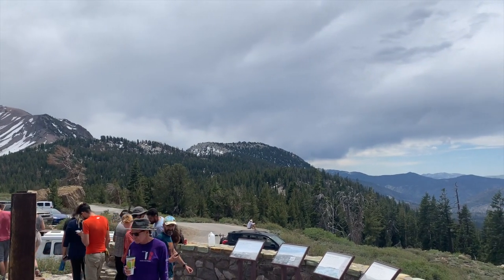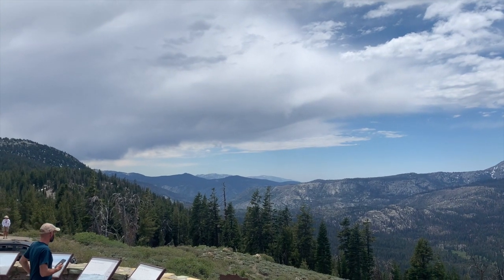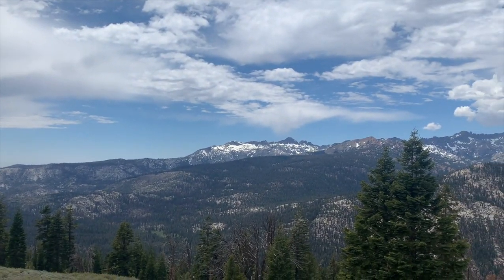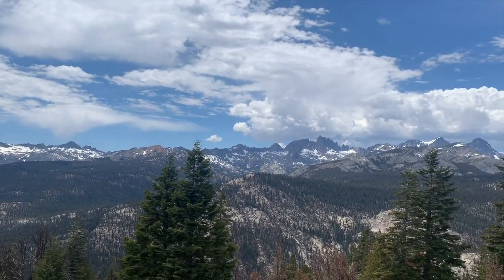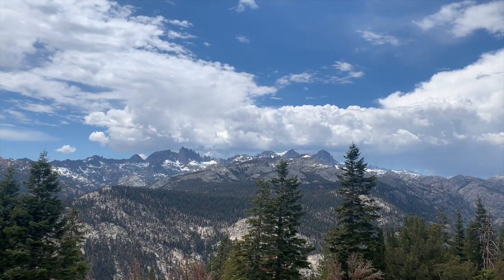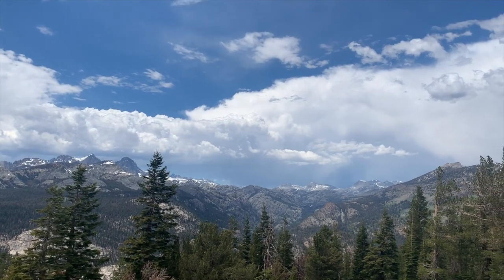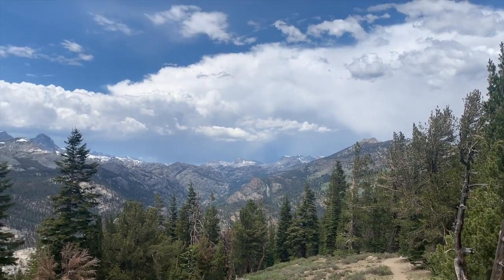We're at the crest of the Sierra Nevadas right now. Down that canyon are the headwaters of the San Joaquin River, with Devil's Post Pile at the bottom. Those spiky mountains are the Minarets. To the south is Mount Ritter and to the north is Mount Banner. Donahue Pass is up at the crest of the Sierras, where the John Muir Trail and the Pacific Crest Trail pick up right here.